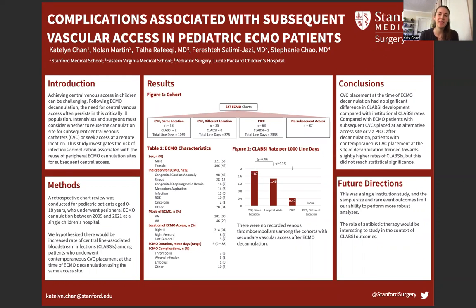Hello, my name is Katie Kahn, and I'm a Stanford medical student. My co-authors of this project are Nolan Martin, Dr. Talha Fariki, Dr. Fareshtisala Mijazi, and Dr. Stephanie Chow. Today, I'll be discussing the complications associated with subsequent vascular access in pediatric ECMO patients.